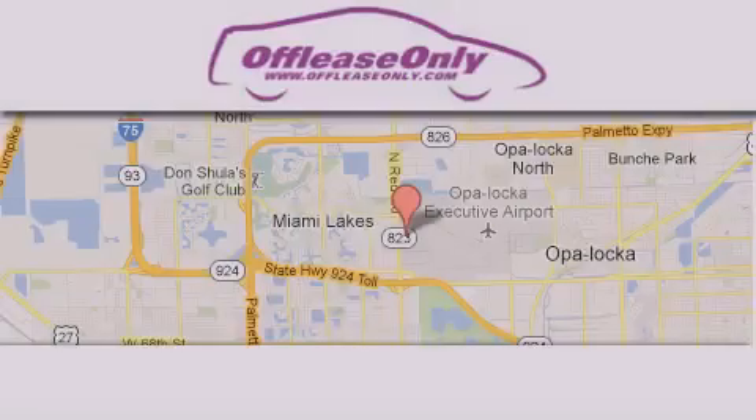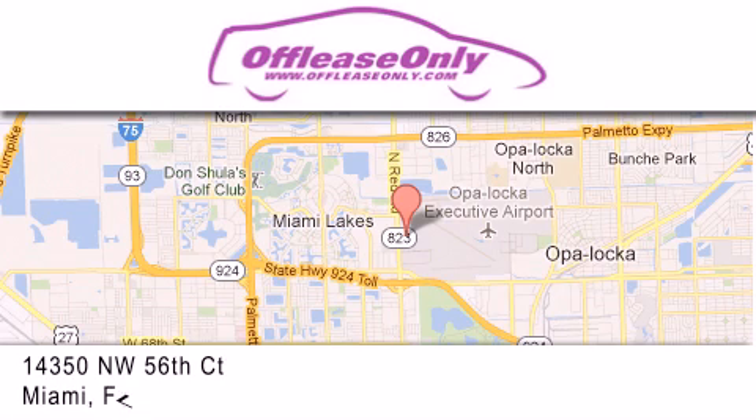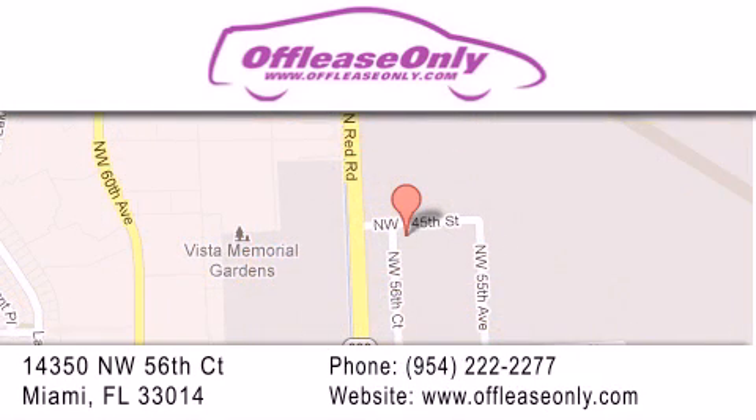Off-Lease Only Miami is located at Northwest 145th, just east off 57th Avenue, south of 826, and north of Gratigny. We apologize for some navigation systems not recognizing our address — please call us if you get lost.